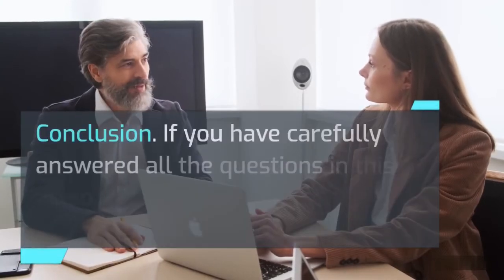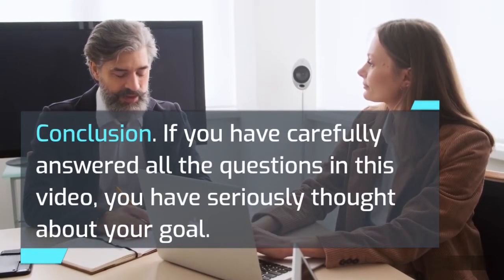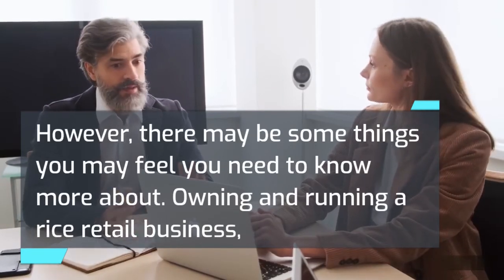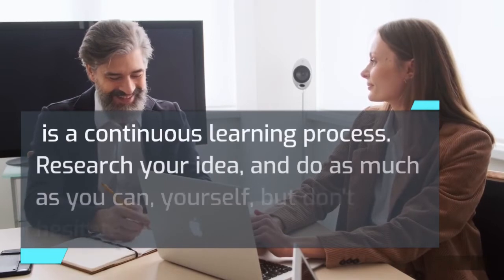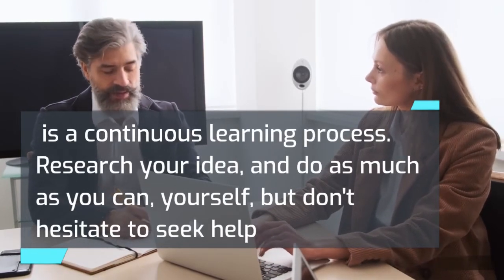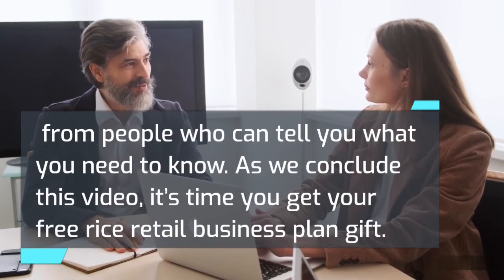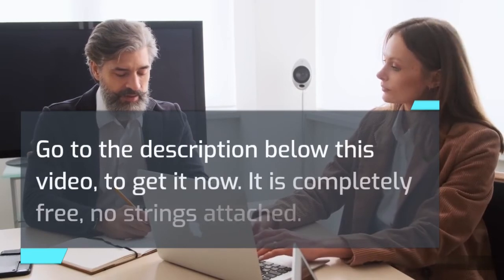In conclusion, if you have carefully answered all the questions in this video, you have seriously thought about your goal. There may still be things you need to know more about — owning and running a rice retail business is a continuous learning process. Research your idea, do as much as you can yourself, but don't hesitate to seek help from people who can tell you what you need to know. Go to the description below this video to get your free rice retail business plan — it is completely free, no strings attached.